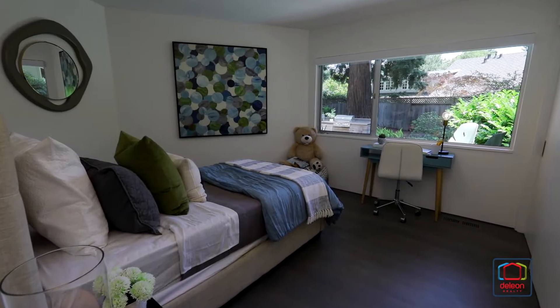Set amidst a towering redwood grove that provides shade and seclusion, the grounds of this home offer the ideal venue for a true California lifestyle, with a built-in grill, patio deck, and a walking trail.